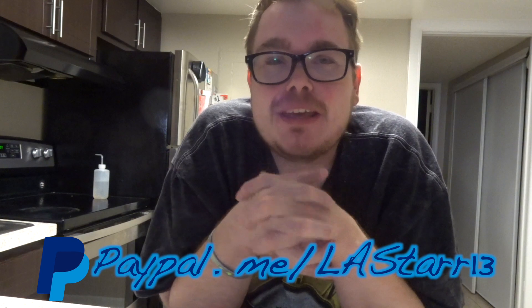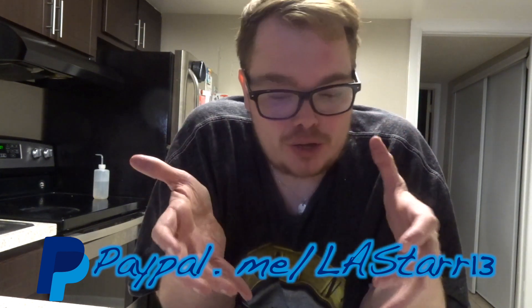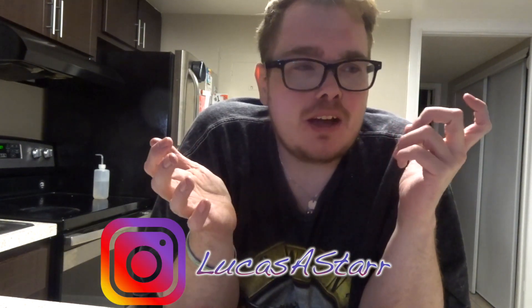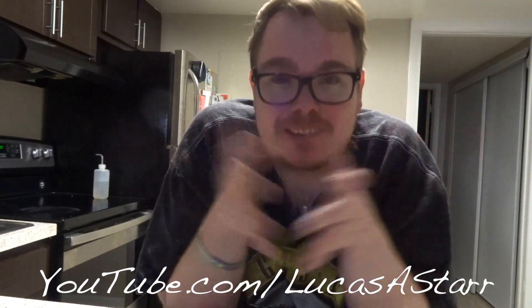Thank you guys so much for watching. If you would like to donate to my channel you can do so at paypal.me/LAStarr13 — it really helps support the channel. Follow me on Twitter at TheLucasStarr, Facebook.com/TheLucasStarr, Instagram is LucasAStarr. My vlog channel is YouTube.com/LucasAStarr. Thanks for hanging tough through the end of this video — I'll be loving you forever. See you guys in the next video.